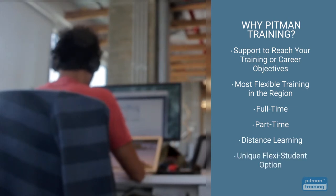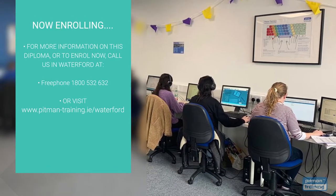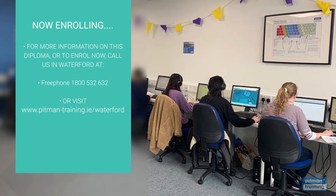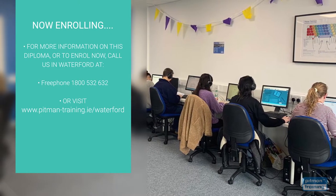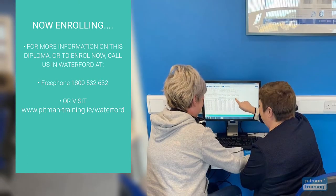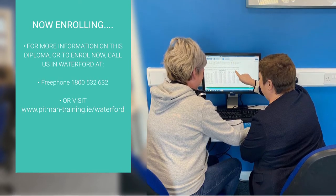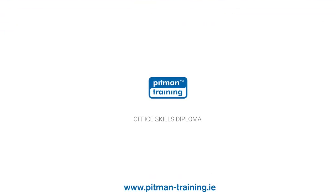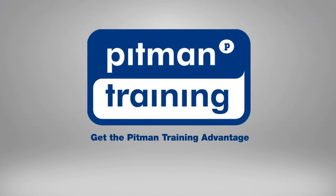You can even choose our unique Flexi student option so you can train at times that suit you. We're now enrolling, so for more information or to request a free consultation with one of our professional course advisors, where you can discuss your exact training and career objectives, contact us now by calling free phone 1800 532 632 or visit www.pittman-training.ie.